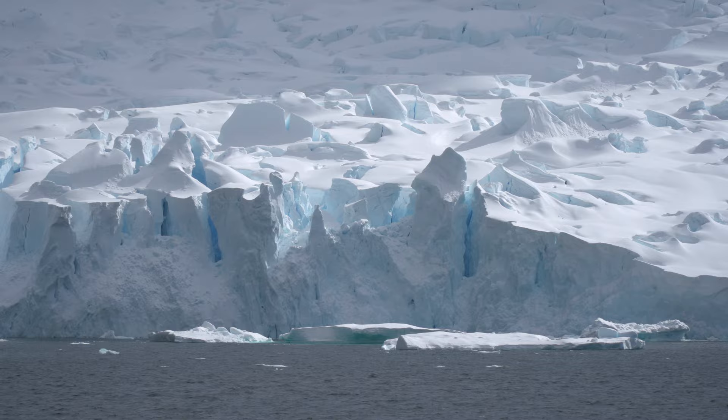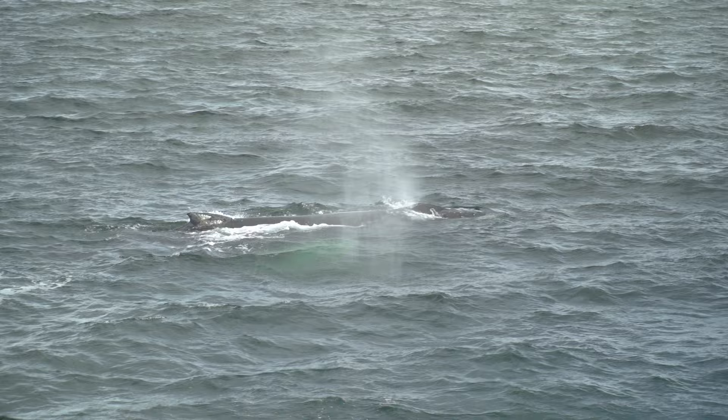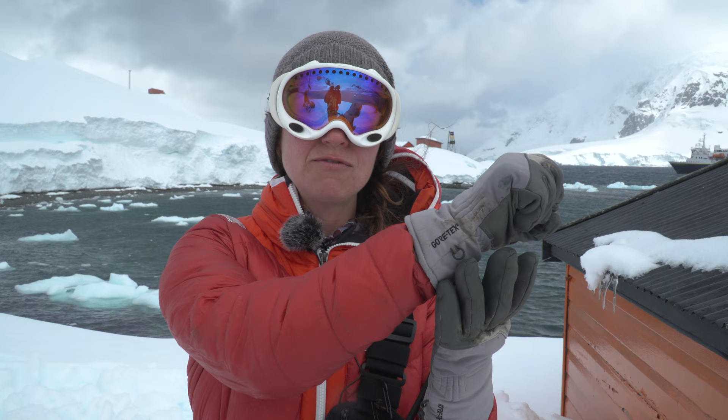These whales are baleen whales and they're diving in on this big aggregation of krill. They open their mouth and basically turn their tongue inside out into the back of their throat cavity, and they consume all this krill and water. Then they take their tongue and push it forward back into their mouth cavity.